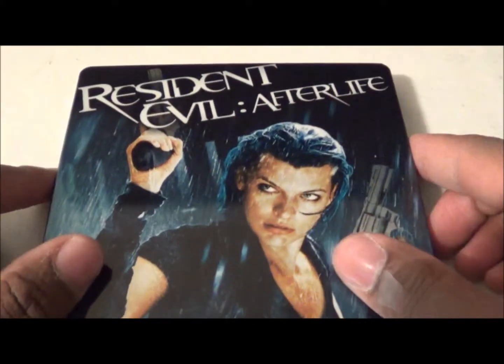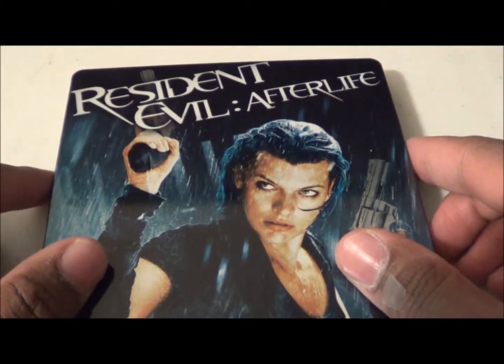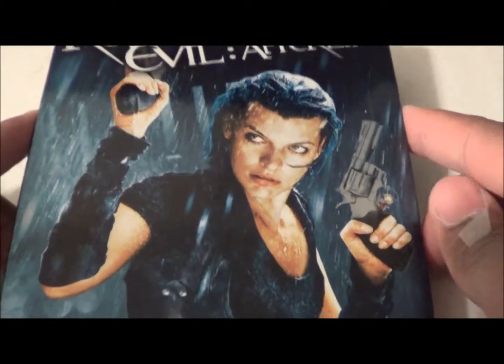There's no note, I don't think. But I know what he sent me — he sent me the Resident Evil Afterlife Steelbook. Awesome!